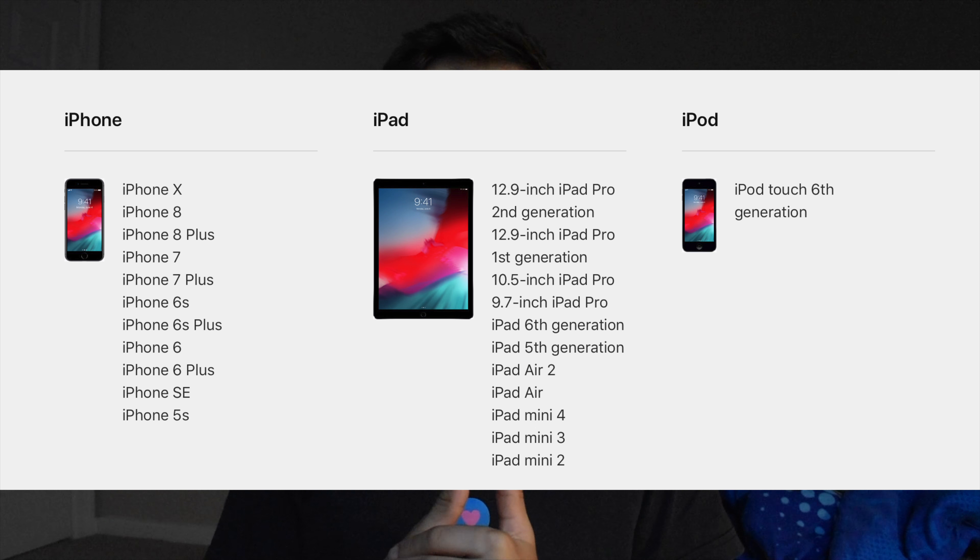You might be wondering if your device is compatible with iOS 12. If it's compatible with iOS 11, it's compatible with iOS 12 — we weren't expecting that at all. It goes all the way from the iPhone X to the iPad Air. I'll leave the full list of compatible devices on screen so you can check yours.